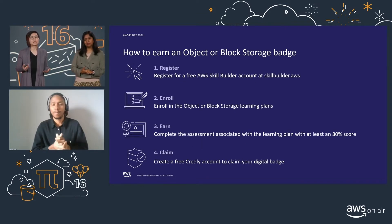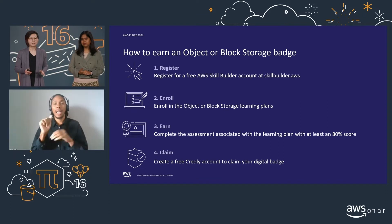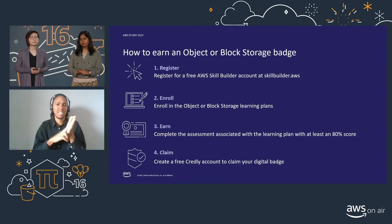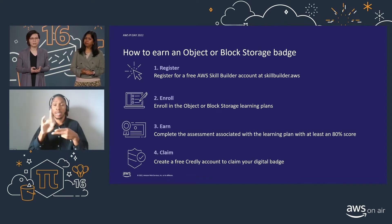There are four steps to help you prepare for your first badge. First, you'll want to register for a free AWS Skill Builder account — anyone can sign up and get instant access to curated learning plans with content developed by AWS. Within Skill Builder, you'll find various learning plans. The two learning plans that offer badges are block storage and object storage, but you will find other learning plans for other cloud domains too.